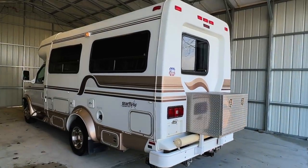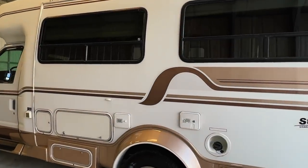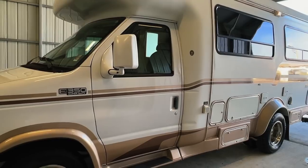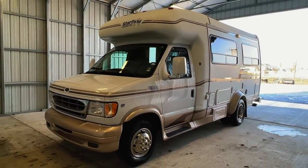We are a full-service dealer offering warranty as well as financing packages. If you have any questions, please give me or my brother Levi a call at 440-OHIO-RVS. For sale today, we have a 1999 Coachman Starflight with 66,182 miles.